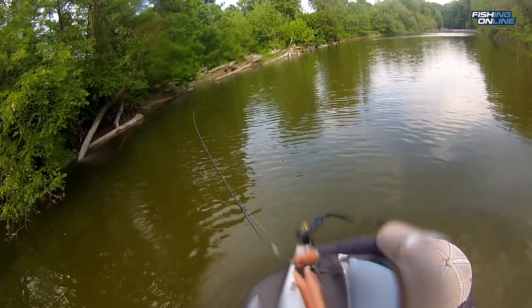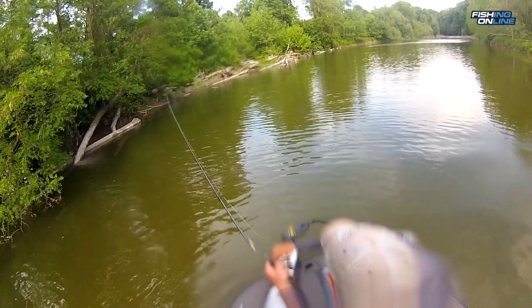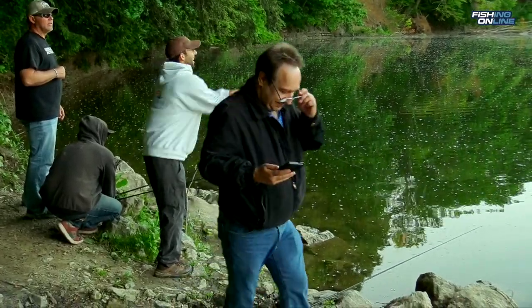Get ready, because when you hook into one they're strong and you're really going to have to drag that puppy in. Well, it's not a puppy, it's a cat. I go catfishing for the sport of it. You can eat them, but I prefer to let them go to be caught again. Hopefully these tips will help you catch some of these whiskered bandits.